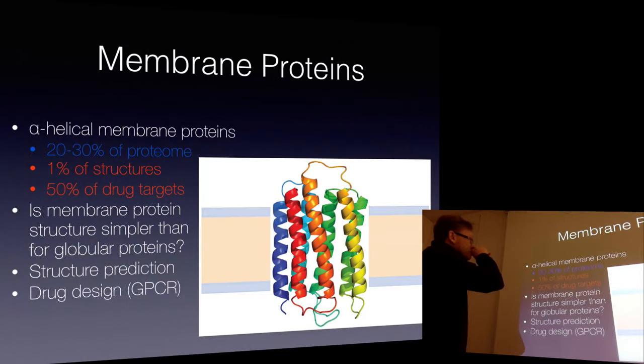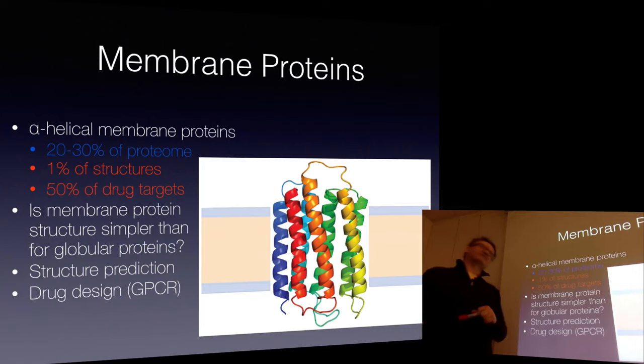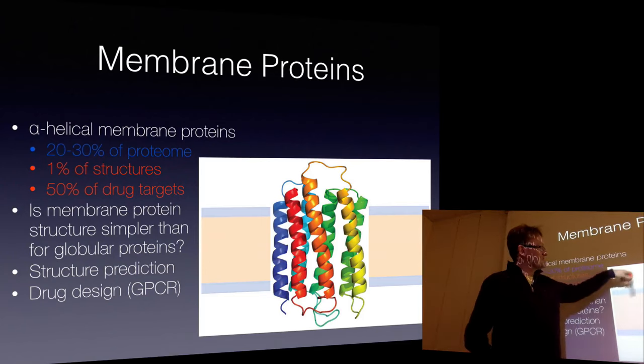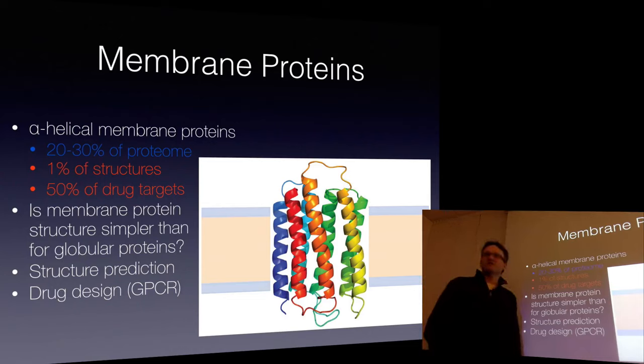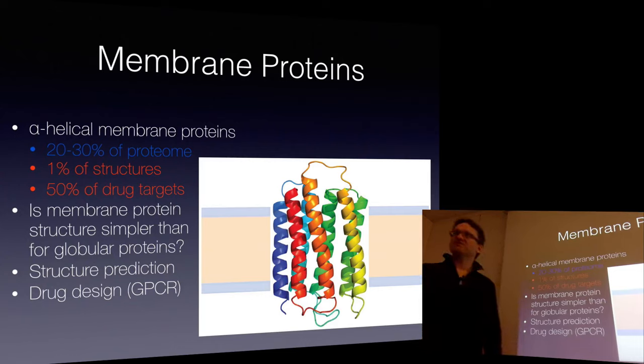Membrane proteins are almost entirely alpha helical - most membrane proteins are alpha helical, though there are some beta sheet membrane proteins in a barrel shape. In the ballpark of 25 to 30% of all the proteins in a cell are either inside the membrane or associated to the membrane surface. You would not believe this when you look in the protein data bank. When I was your age I think there was one membrane protein structure in the protein data bank. Now there are probably 200 different structures. There's probably a dozen or maybe two dozen different membrane protein folds - it's a much more restricted landscape.